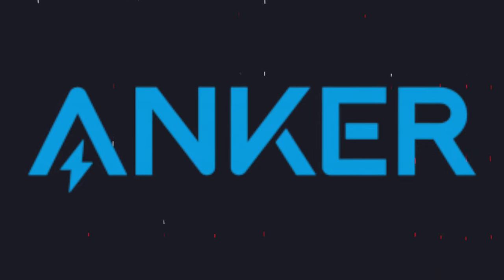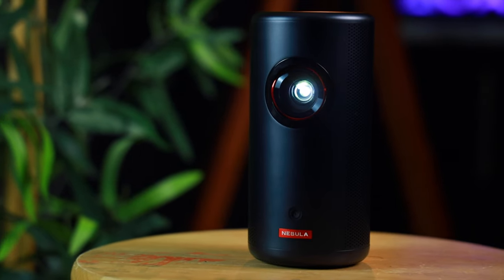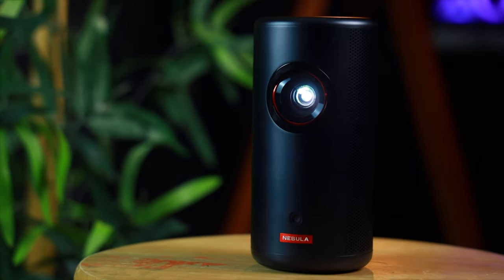Welcome to the world of high-quality portable projection with the Nebula Capsule 3 and the Nebula Cosmos Laser 4K Projector. Both of these projectors are made by Anker, one of the most trusted consumer tech accessory companies in the market. I have two laser projectors made by Nebula: the Nebula Laser Capsule 3 and the Nebula Cosmos 4K. Both are fantastic options with their own unique advantages. Let's start with my favorite, the Nebula Capsule 3, and then we'll get to the Cosmos later.